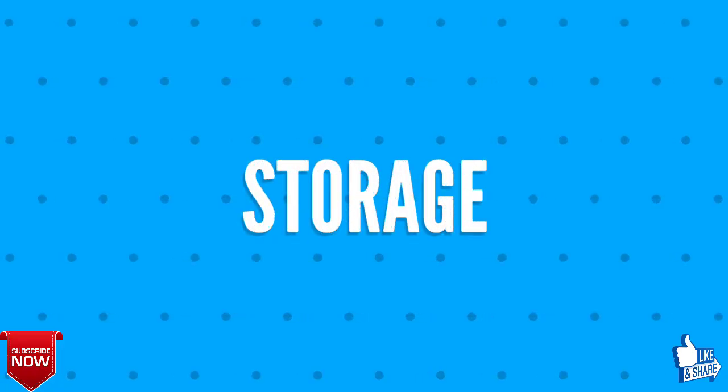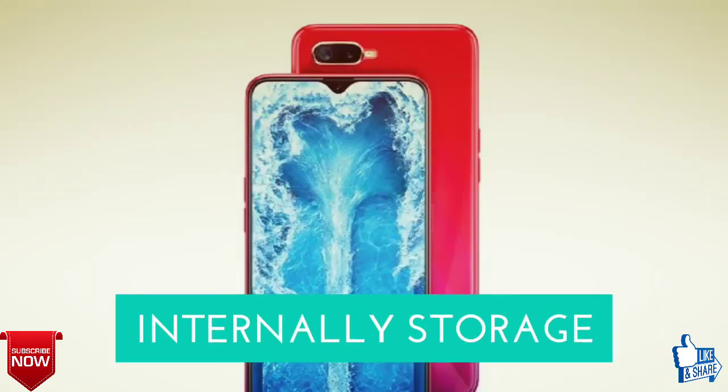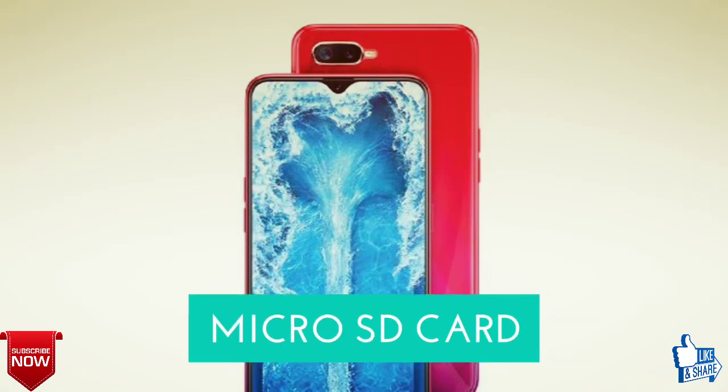Next, we will talk about the storage of the Oppo F9 F9 Pro. The internal storage available will be 128 GB, and it is expandable up to 256 GB with a microSD card.